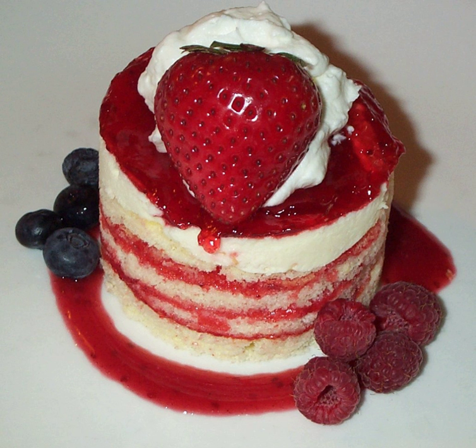Shortcake is a sweet cake or biscuit in the American sense — that is, a crumbly bread that has been leavened with baking powder or baking soda.